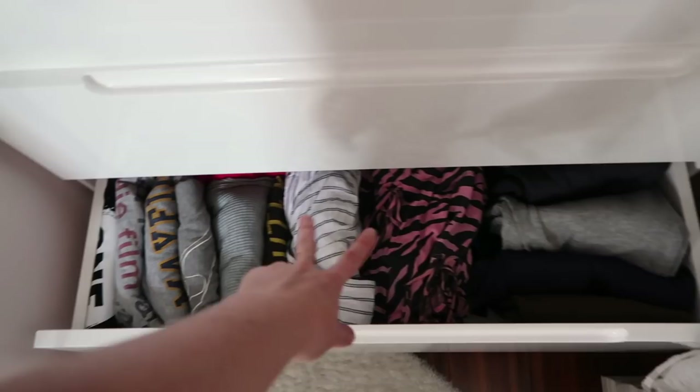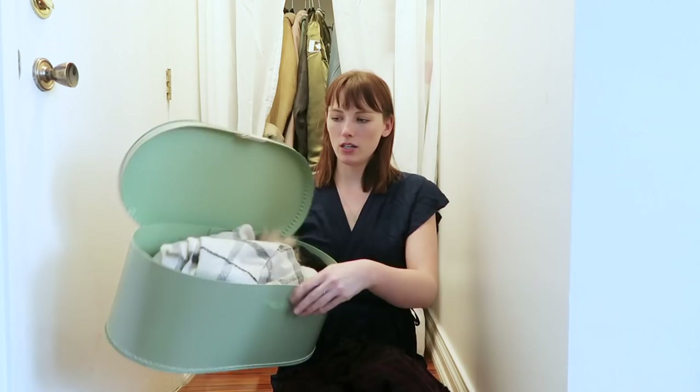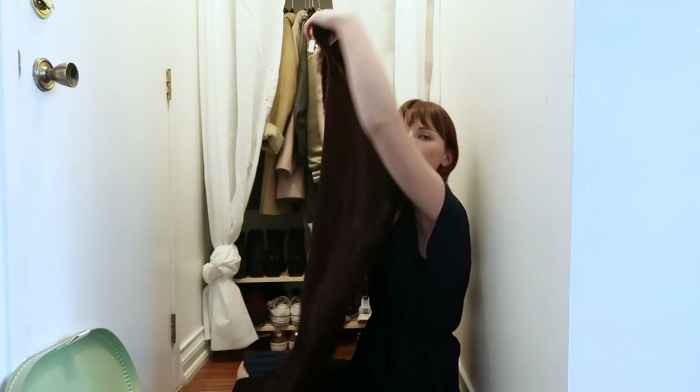Bam! I'm almost done with this front entryway. I got this from the thrift store, so I'm just going to go through this and then I think I'll be done. Something that Marie Kondo really talks about is having a home for things and that's a really easy way to keep your space clean — making sure that everything has a home. So like when I take off this scarf, I know where it goes.